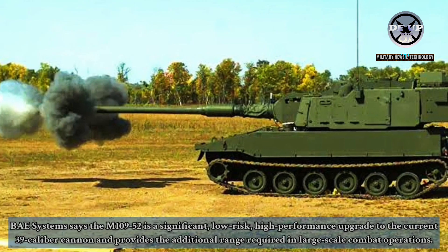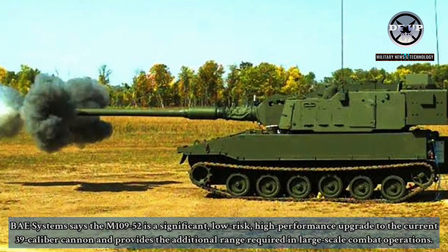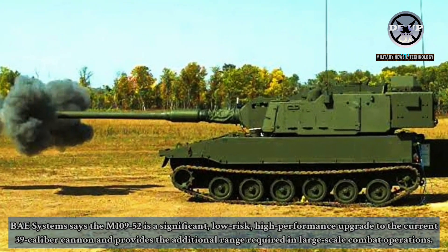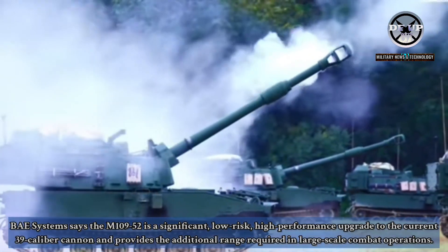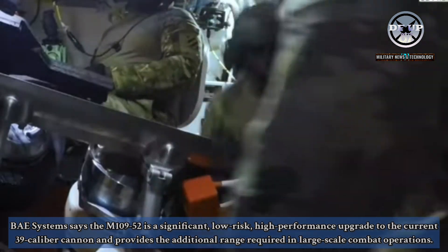BAE Systems says the M109-52 is a significant, low-risk, high-performance upgrade to the current 39-caliber cannon and provides the additional range required in large-scale combat operations.